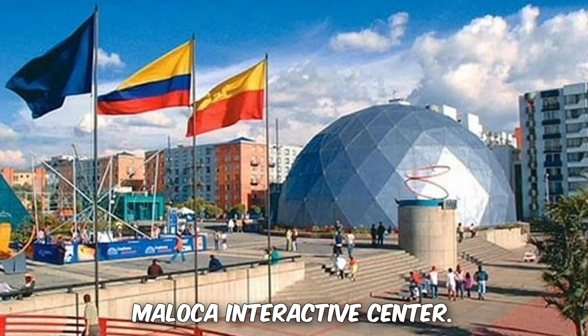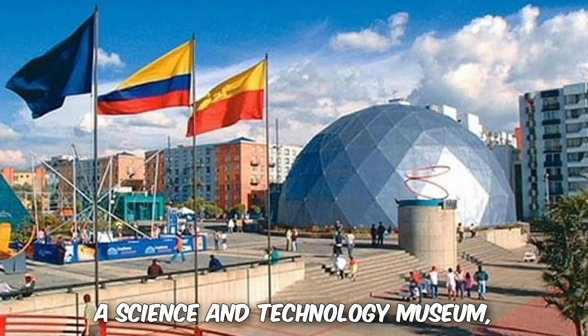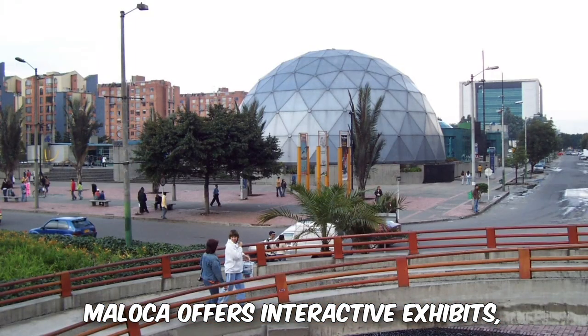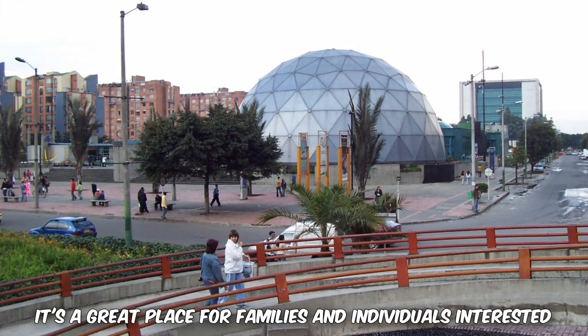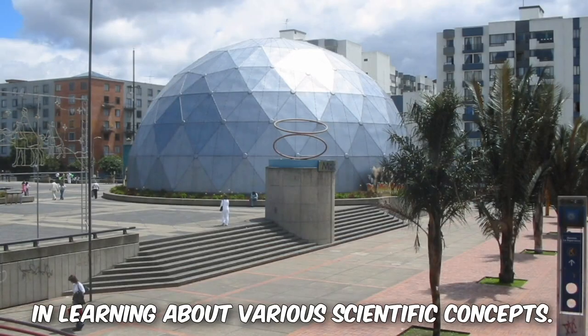8. Maloca Interactive Center. A science and technology museum, Maloca offers interactive exhibits, a planetarium, and an IMAX theater. It's a great place for families and individuals interested in learning about various scientific concepts.